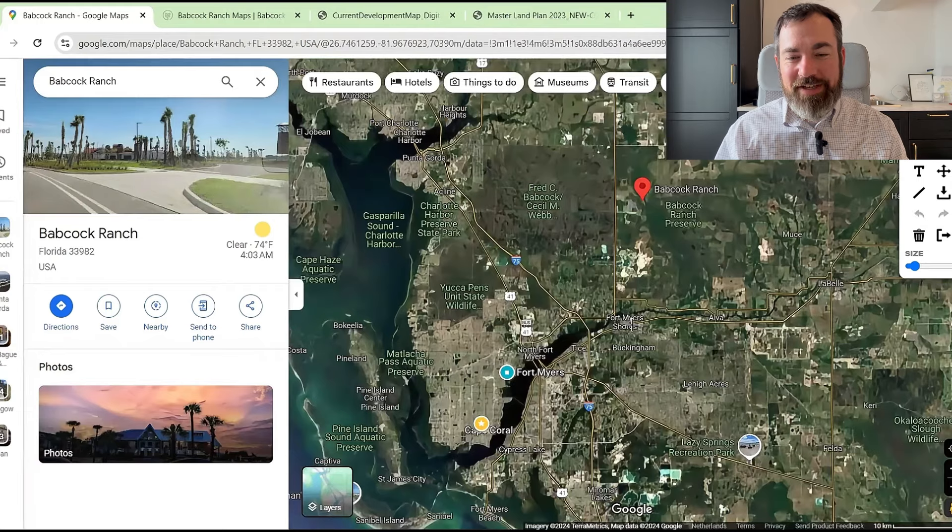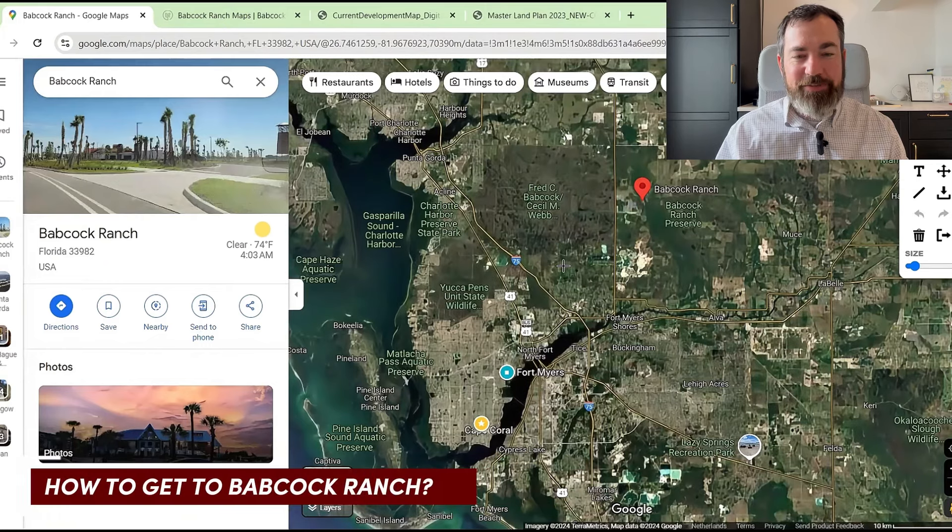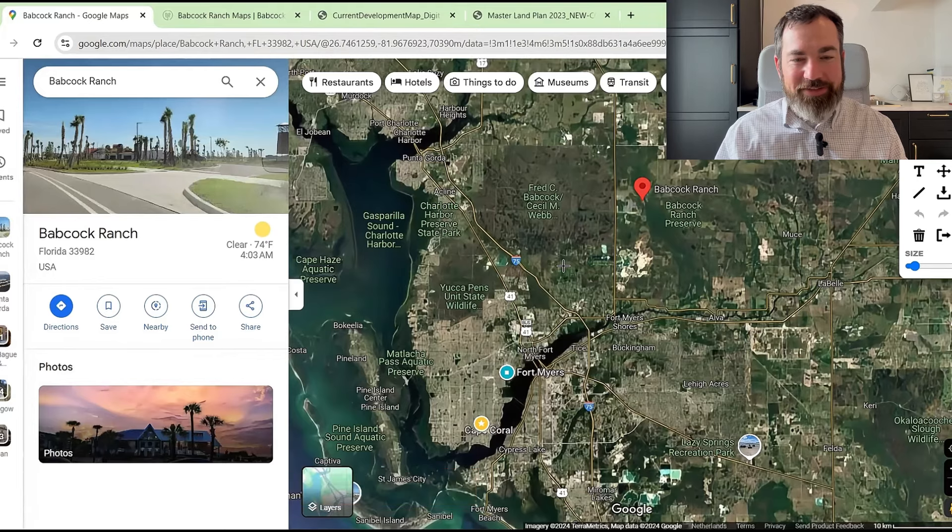The first thing people ask me is how do you get to Babcock Ranch? How do you get to Southwest Florida? Are there airports? The answer is yes — you have two airports very nearby. You've got the Punta Gorda Airport and the Southwest Florida International Airport, RSW, in Fort Myers. So access is pretty convenient.